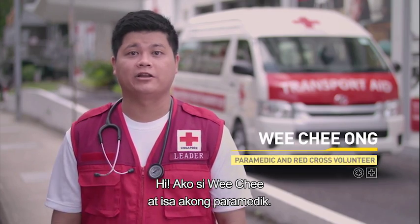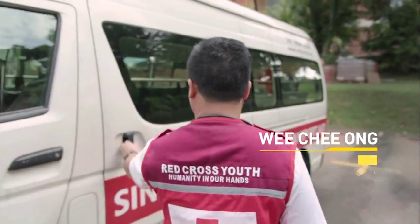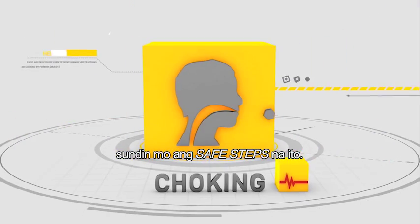Hi, my name is Rishi and I'm a paramedic. In my line of work, first aid can be the difference between life and death. But you don't have to be a professional to save a life. So if you find yourself in an emergency situation, follow these steps.